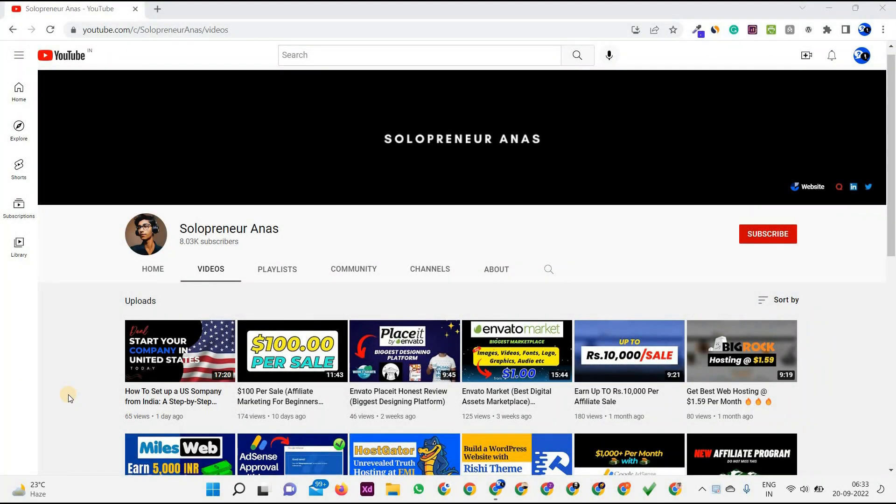Hey friends, welcome back to another amazing video. Today I'm going to show you how to buy domain and hosting from Hostinger.com. Why only Hostinger and not other brands? You'll come to know in this video. I'll explain in detail how you can buy domain and hosting at an affordable cost, and at the end I'll also give you a coupon code which will give you a heavy discount on hosting.